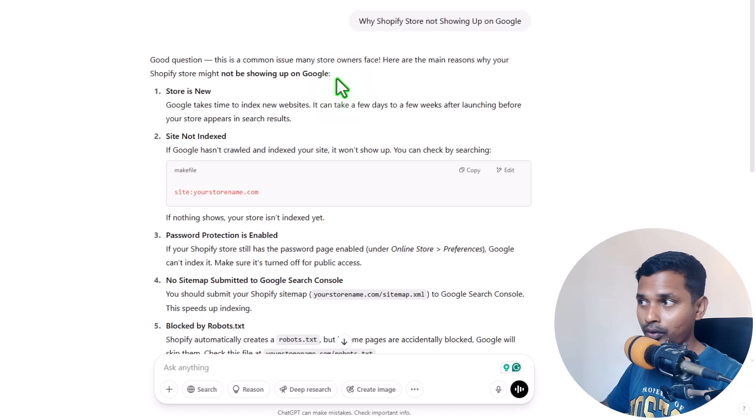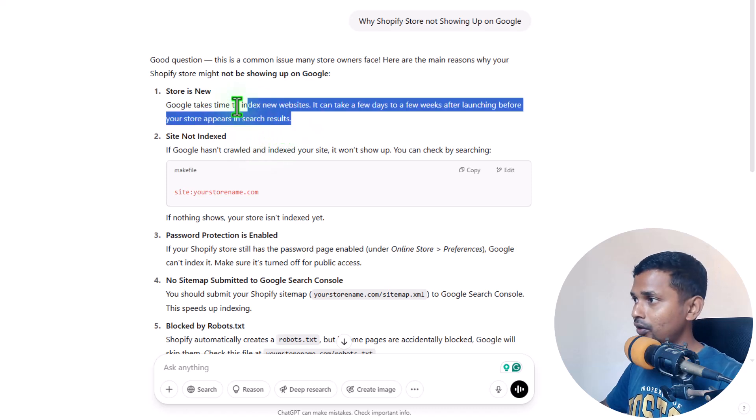Number one reason: your store is new. If your store is new, then sometimes Google takes time to index your website. In many cases you may have to wait a few days or a few weeks after launching before your store appears in the search results.